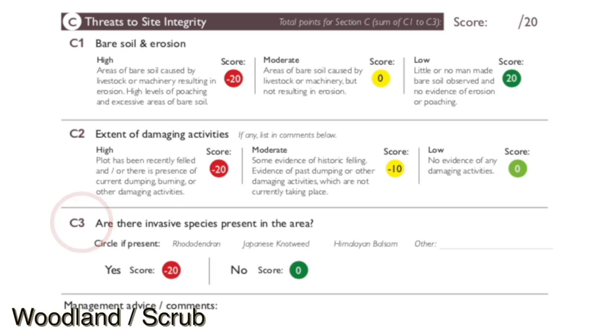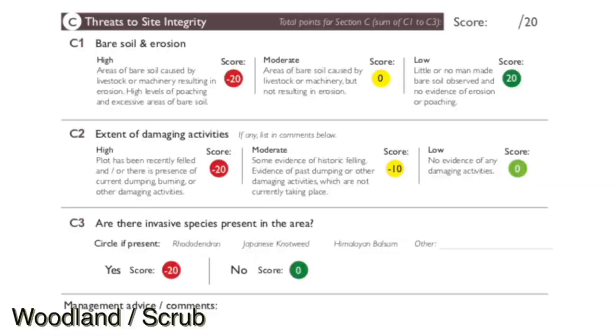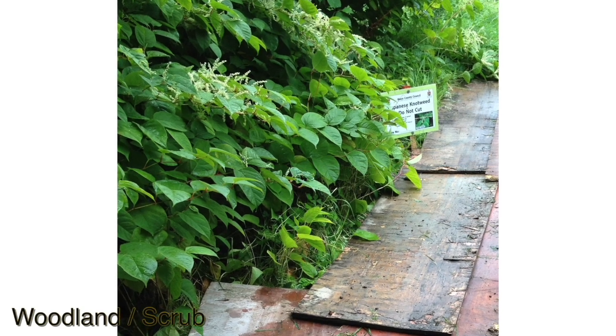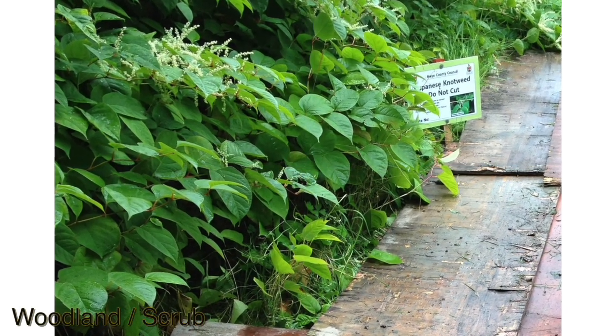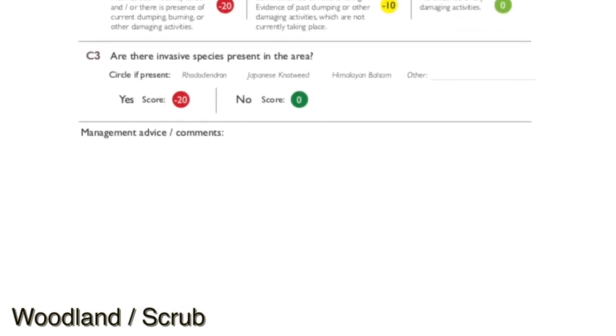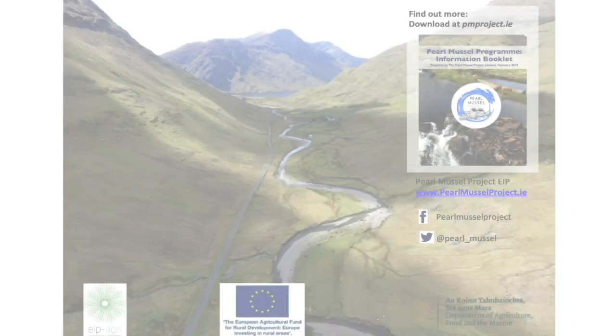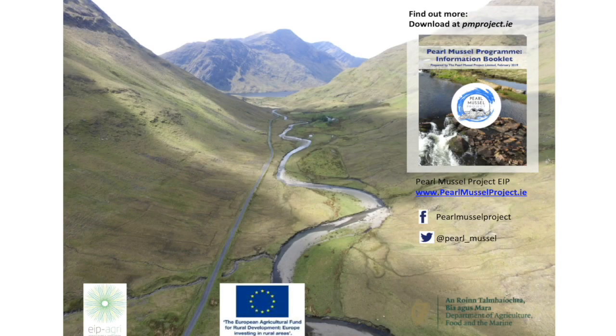C3: are there any invasive species in the plot, such as rhododendron, Japanese knotweed or Himalayan balsam? At the bottom of the scorecard there is a space for comments and recommendations — this is the opportunity to provide advice to allow the farmer to improve their score. So there are three habitat scorecards. If you want further information or you have any questions, you may contact us by email or phone or check out our website. Thank you for watching.